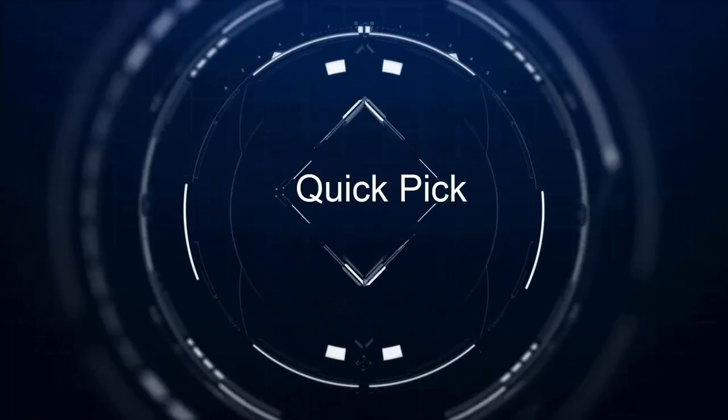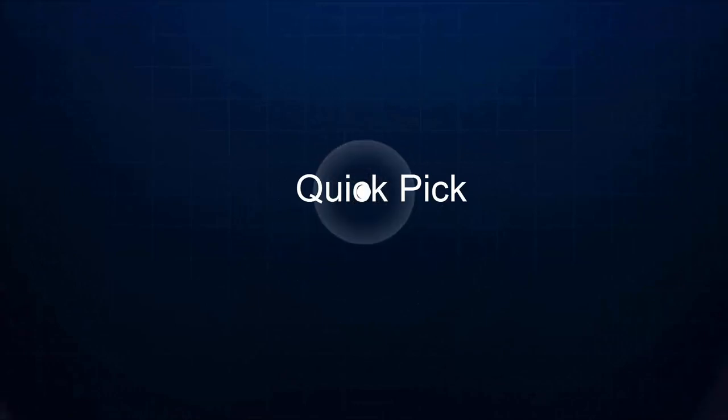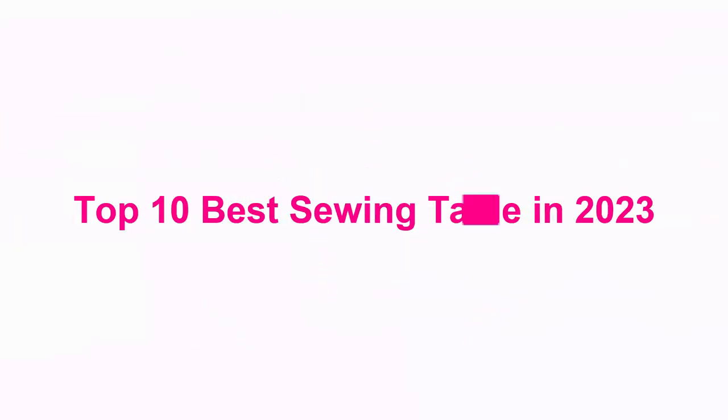Welcome to Quick Pick. Top 10 Best Sewing Tables in 2023.